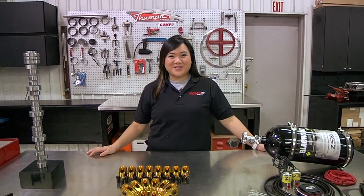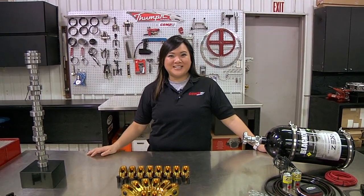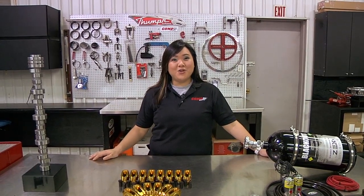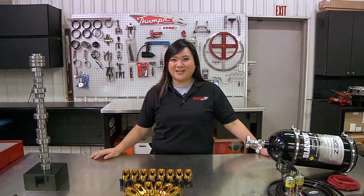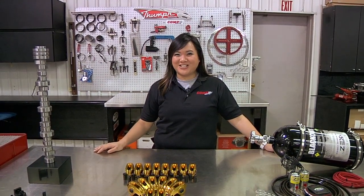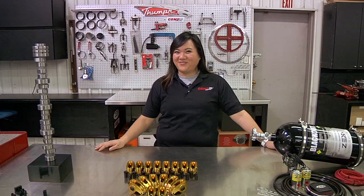Hi, I'm Jen Lee with the Comp Performance Group, and welcome to the CPG R&D Department. Today I'm going to give you an exclusive behind-the-scenes look at a few of the new products we're going to be introducing for 2012. These are the new products that the industry is going to be talking about after the trade shows, and today is your chance to see them first.